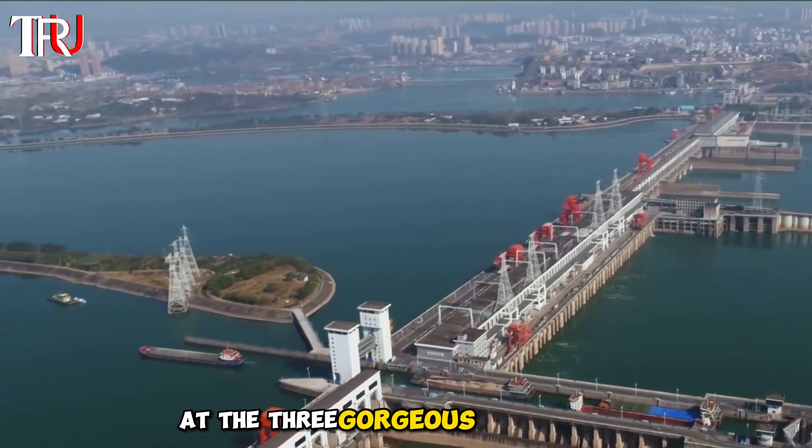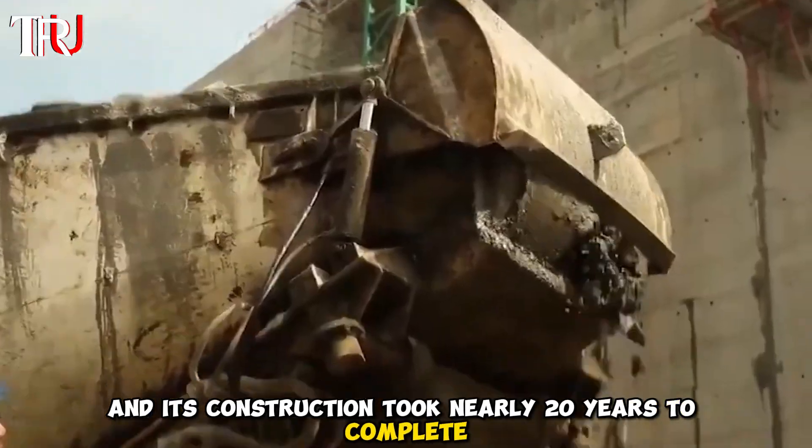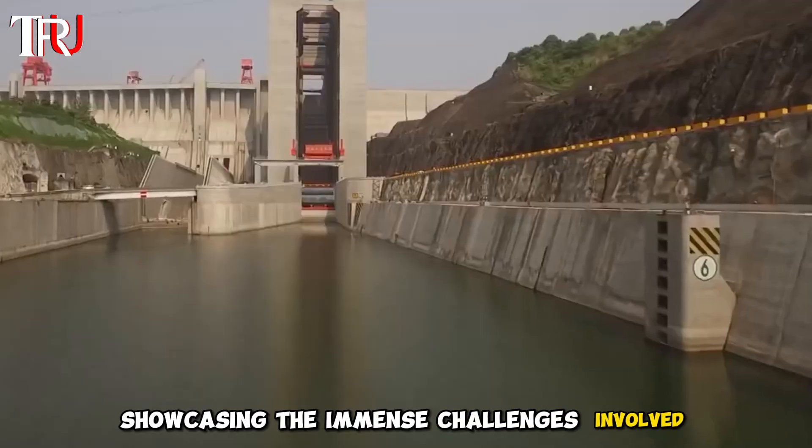This marvel is located at the Three Gorges Dam in China, and its construction took nearly 20 years to complete, showcasing the immense challenges involved.